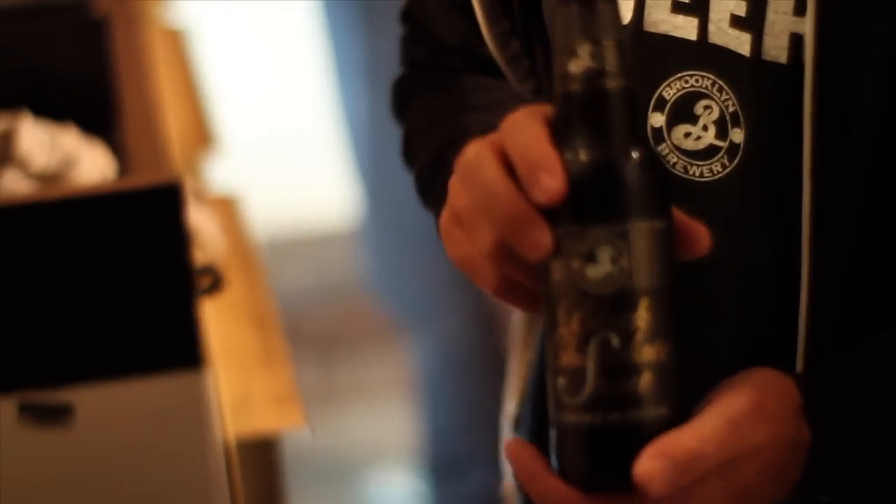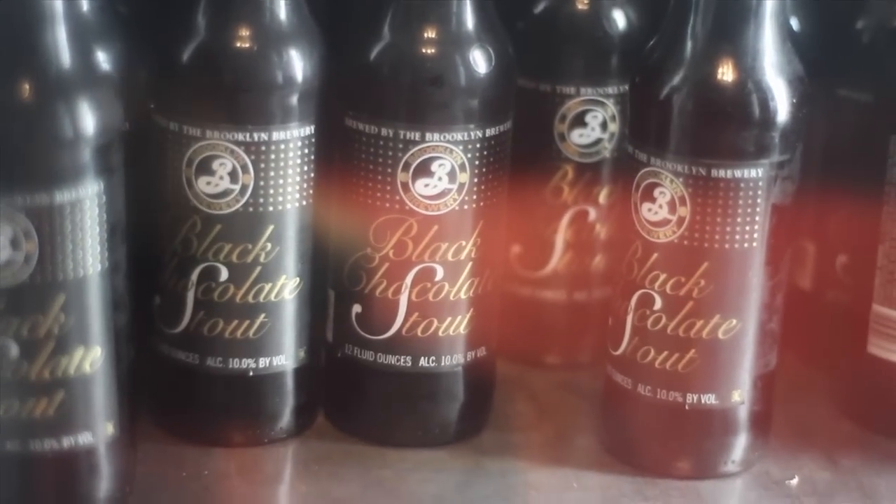Brooklyn Black Chocolate Stout — it's an imperial stout. We've been brewing this since 1994. Most people don't think that beer could be something you'd have for dessert, but this is actually an incredible match with dessert. You want this on a cold winter night, because at 10% it does pack a bit of a punch.